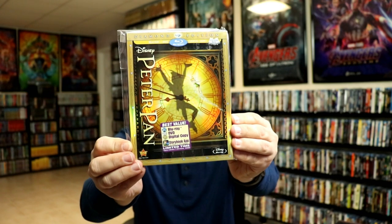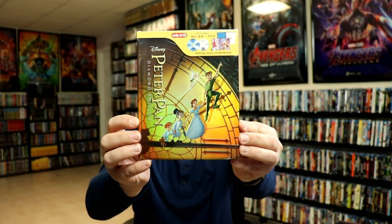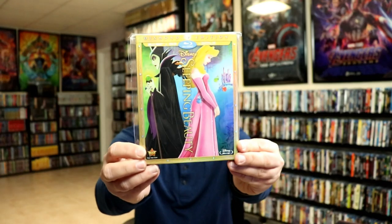Next up we have Peter Pan. We have the Diamond Edition with the digital copy included, the regular release with different artwork, and a storybook edition. Walmart also released a set that had a little Peter Pan Funko Pop, back when Funko Pops were really popular at the very beginning. I did purchase that, but ended up getting rid of all my Funko Pops, which I wish I hadn't.